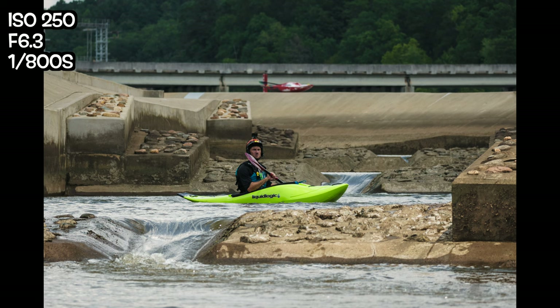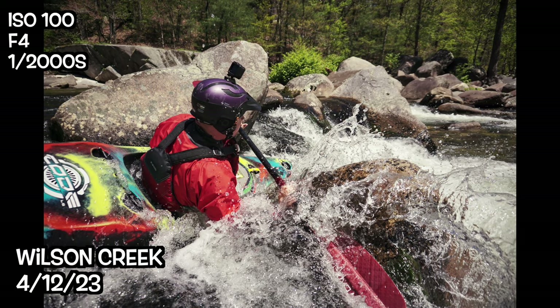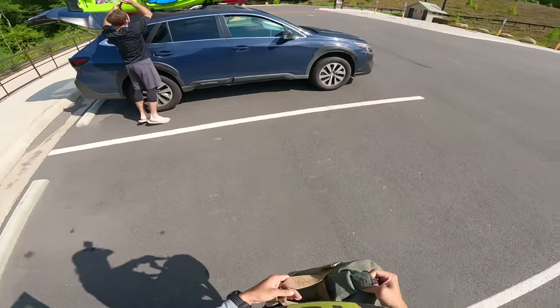In my very little experience, I've only ever photographed kayakers on a river going through a rapid. It's awesome, it's fun, but I wanted to try something a little bit more planned and directed. Which brings me to Ira and the Great Falls Whitewater Park in South Carolina.